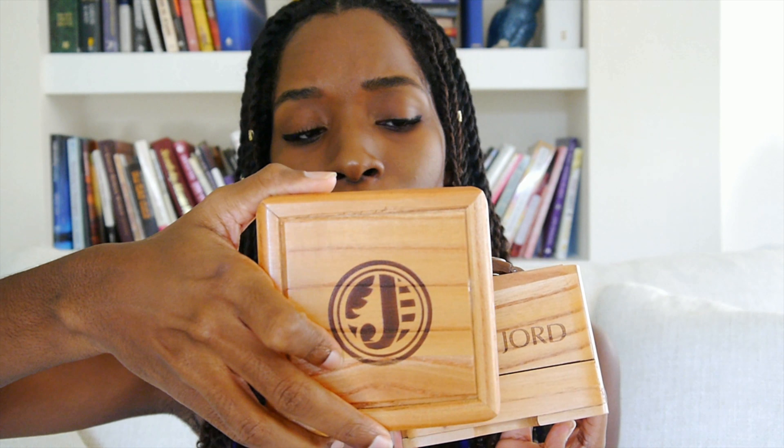This is an authentic all-the-way-through wood watch. See me in the background — it matches my skin complexion, so I feel very earthy when I wear this. One thing I loved about this company is that they give it to you in a really nice box. It's cute — it has their logo on the front of it.